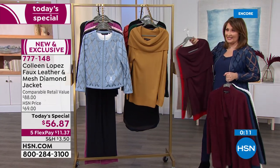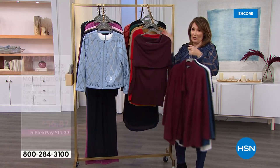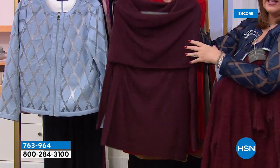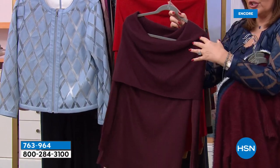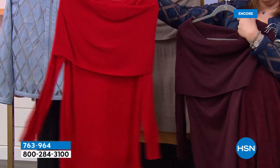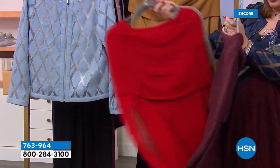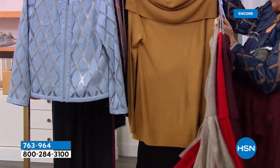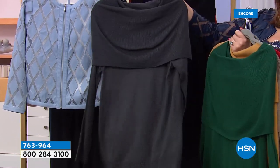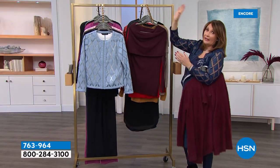We have some fun planned for you this show. First of all, we have a blowout on a couple of my favorites, including this convertible sweater. I love it — it's off shoulder, on shoulder, you wear it as a cowl neck, off one shoulder. It's just the most beautiful sweater. This is the bargain of the century — it's coming up. We have all these beautiful colors: heathered oatmeal, gorgeous red, a wine, camel, a beautiful deep evergreen, charcoal, and the black. That is a value you have to see to believe it.